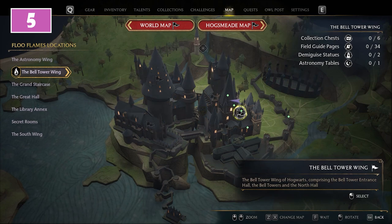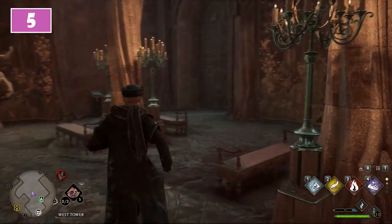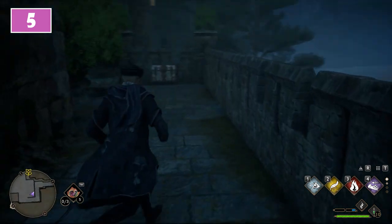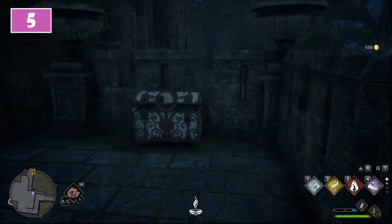The fifth is also in the Bell Tower Wing. This time use the West Tower fast travel point. From here going to the right, use the double doors. Immediately after, turn to the left and use the tiny passage between the walls. At the end of this passage you will find the fifth chest.